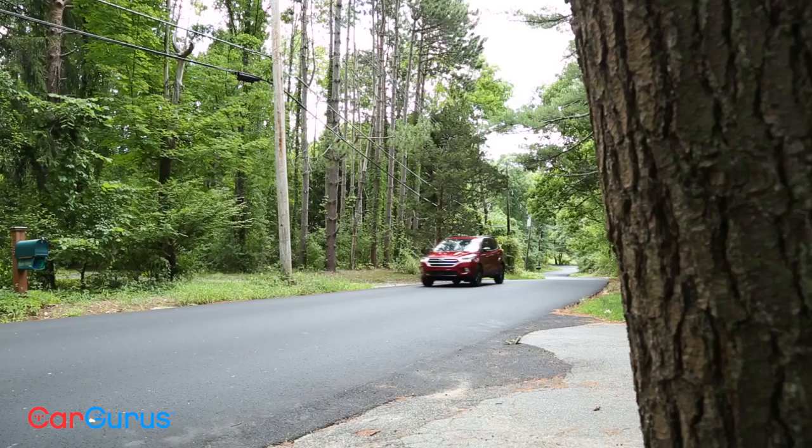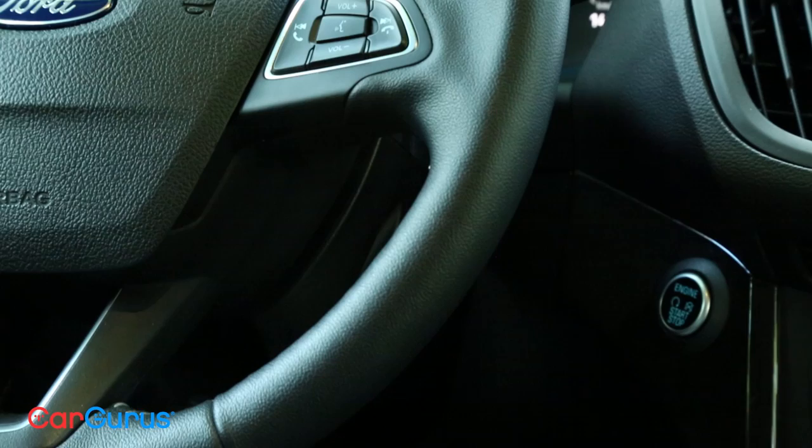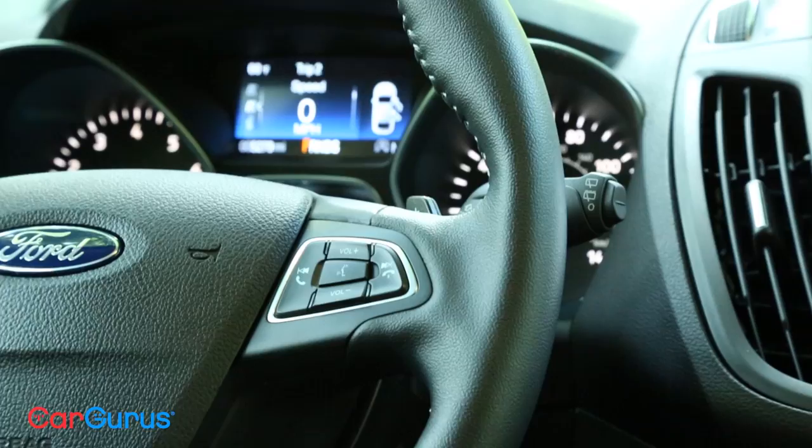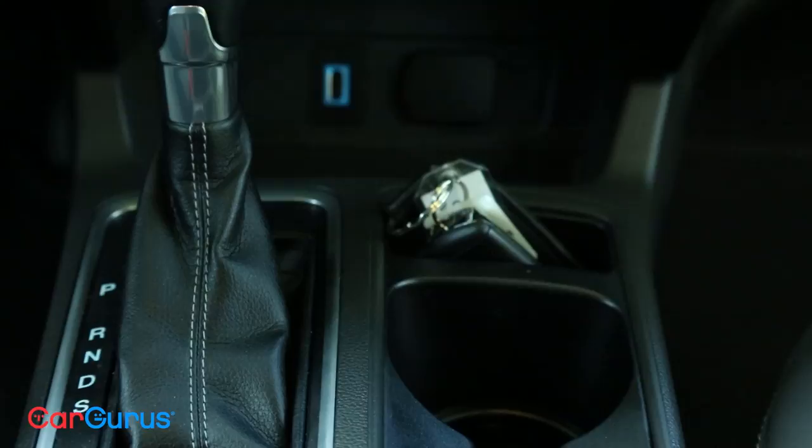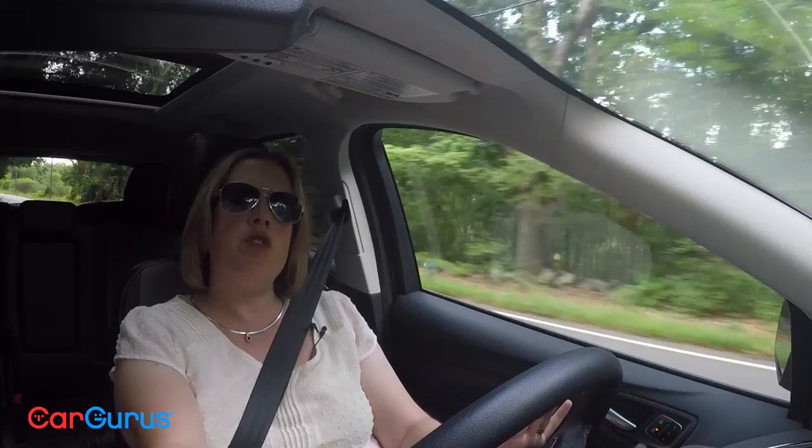One of the challenges with a crossover is making it quiet inside. They're essentially just boxes on wheels — not very aerodynamic — so they can get loud, particularly with wind noise. The Escape does a pretty good job. You don't have a lot of wind noise even when the weather outside is rainy and awful, and road noise is also muted, so even after a long road trip you're not going to be so weary. The six-speed automatic in the Escape is really nice — it's your only choice regardless of trim level. It's very smooth, makes the most use of the power the car has without ever feeling jerky, and adds to a pleasant, quiet ride.